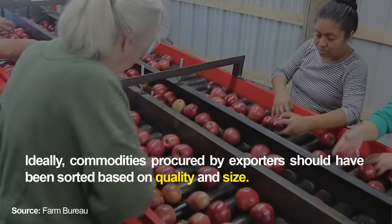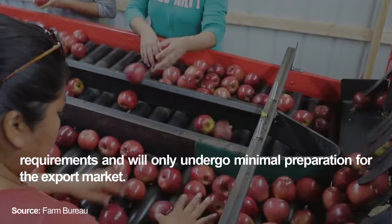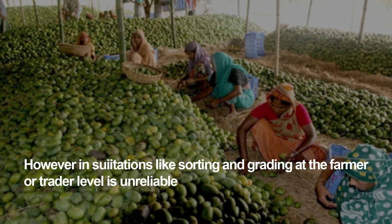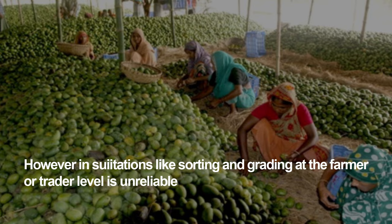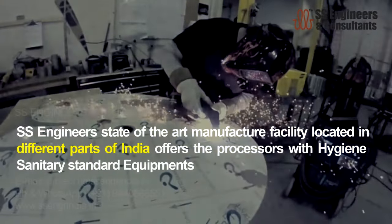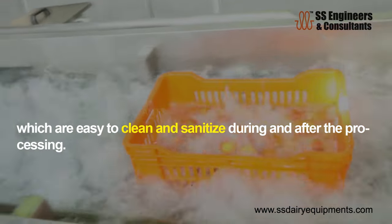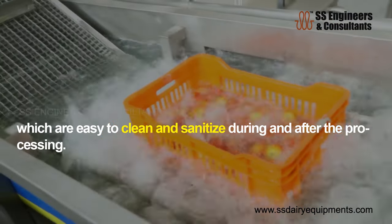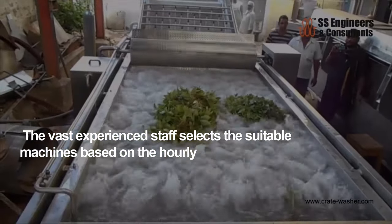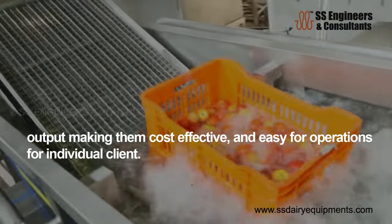Ideally, commodities procured by exporters should have been sorted based on quality and size requirements and will only undergo minimal preparation for the export market. However, in situations where sorting and grading at the farmer or trader level is unreliable, SS Engineers' state-of-the-art manufacturing facility, located in different parts of India, offers processors hygienic, sanitary standard equipment that is easy to clean and sanitize. The experienced staff selects suitable machines based on hourly output, making them cost-effective and easy to operate for individual clients.